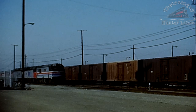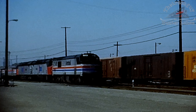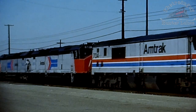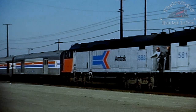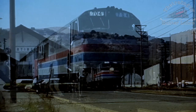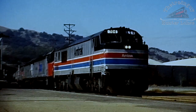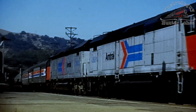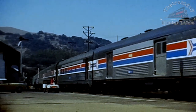P30CH 704 arrives into 16th Street with eastbound Amtrak train number 6. Number 6 arrives into Port Martinez.